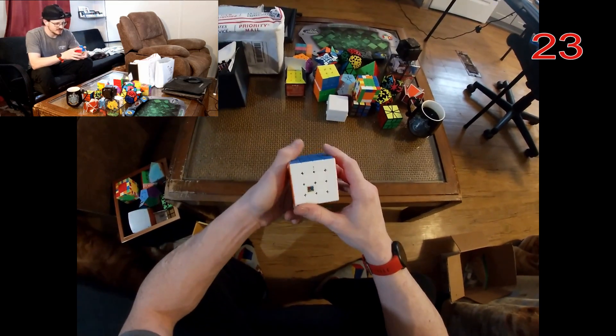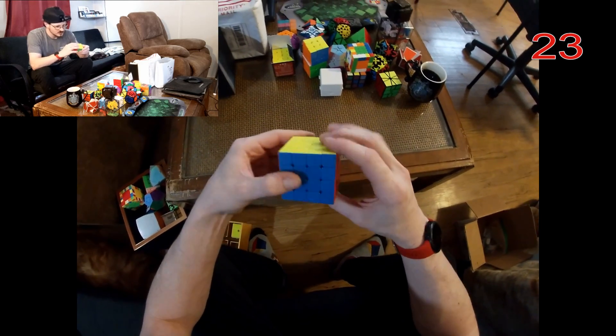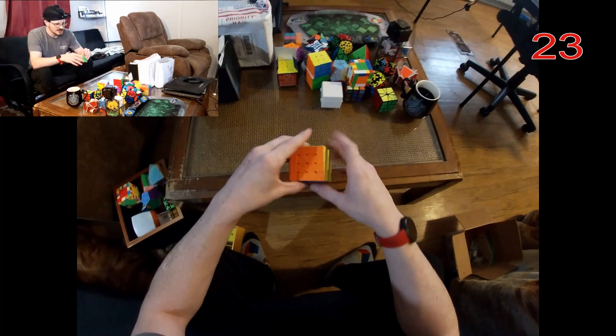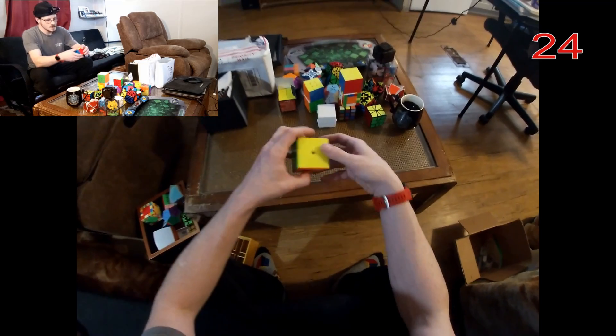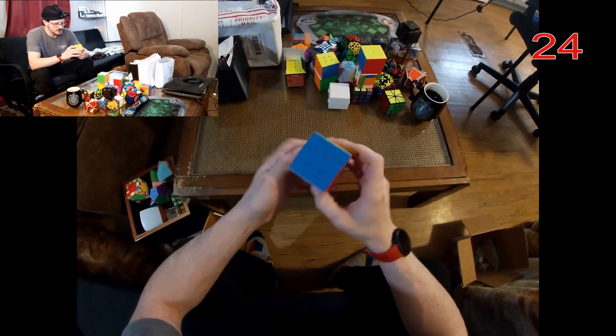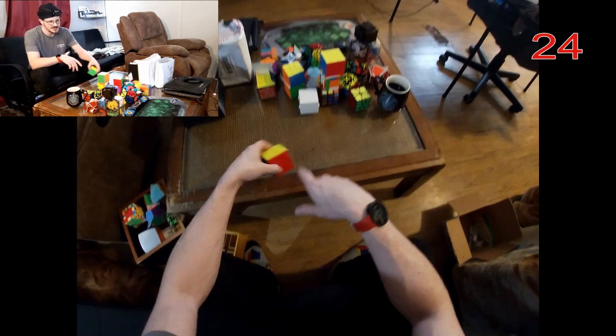Here's my other 4x4 — yeah, that's MoYu. It's just a little bit smoother for sure. And here's another square-one — I don't know what brand this is. I think this is the one my buddy gave me when I was first getting into shape mods. I have no idea what brand that is.